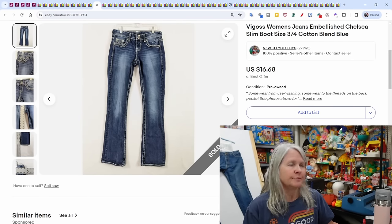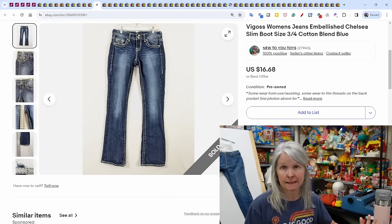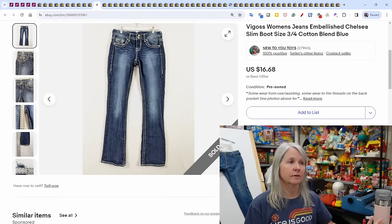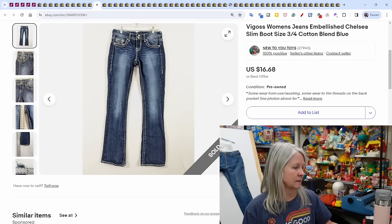These Vegas women's jeans sold very quickly — when that happens you always think 'did I underprice it?' But sometimes it's just that I listed the right item, the right size, at the right price. They sold the same day I listed them for $16.68.